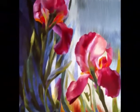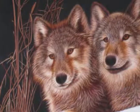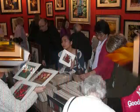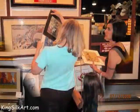Its beautiful patterns, vivid shining colors, and elaborate needlework are appreciated by people around the world.